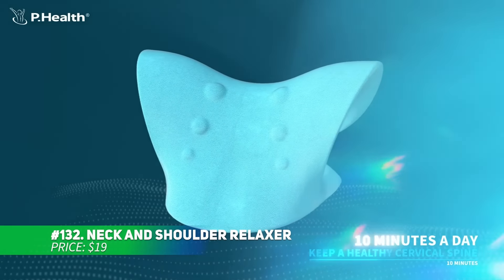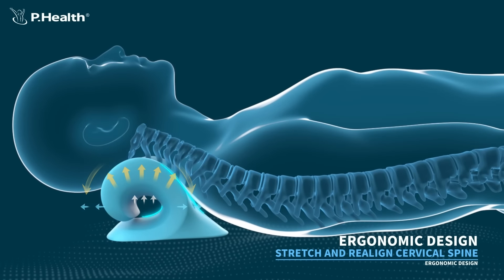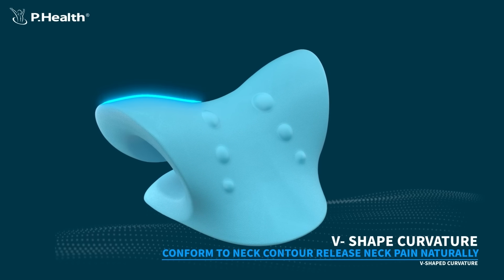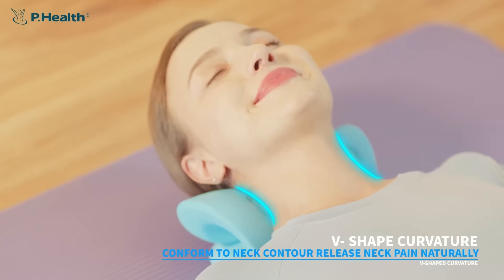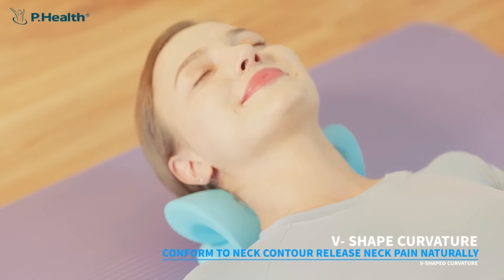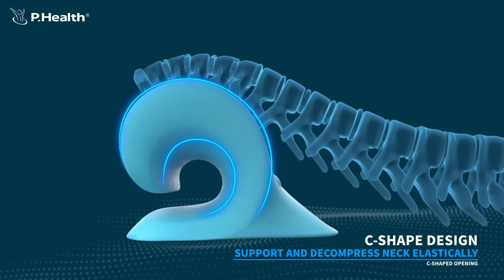This neck and shoulder relaxer is designed to relieve neck pain and support your cervical spine. The ergonomic shape provides a gentle stretch, easing stiffness and headaches by reducing spinal pressure. Just lie on it for 10 minutes daily to feel relief. It's lightweight, portable and perfect for use on flat surfaces like yoga mats or floors.